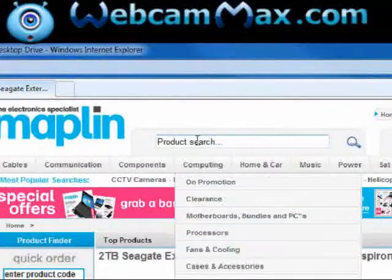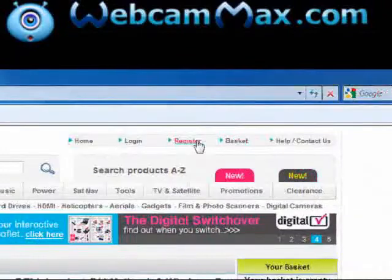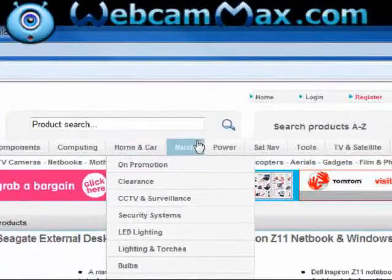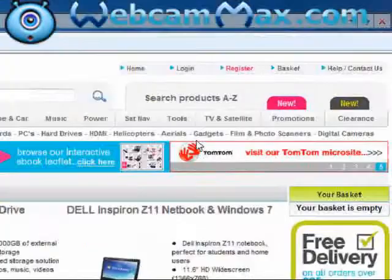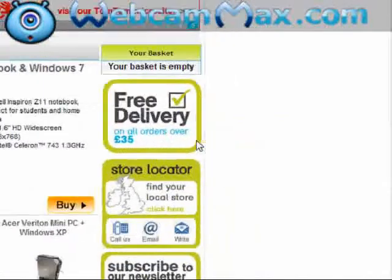They've got a search engine at the top of the page, a new product section, home, login, register, stuff like that. Drop down menus — I'll just move along here and show you these. Selling all kinds of different stuff. Two main products on display at the top of the page, a quick order section, and free delivery on all orders over £35.